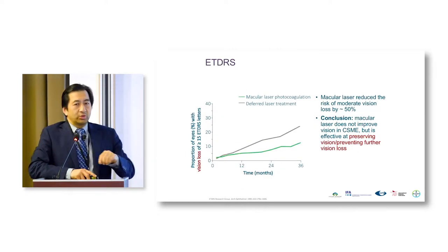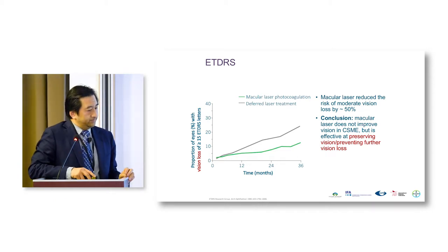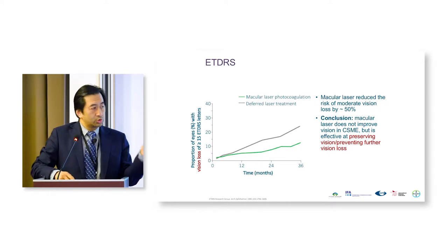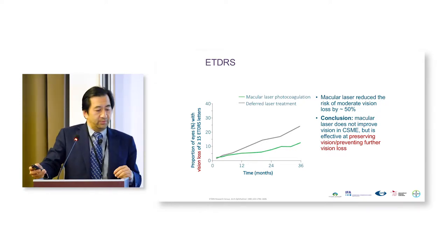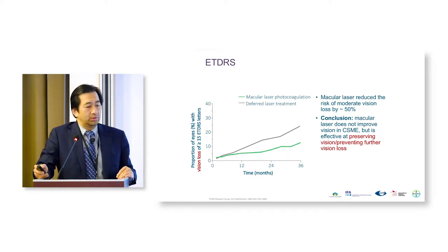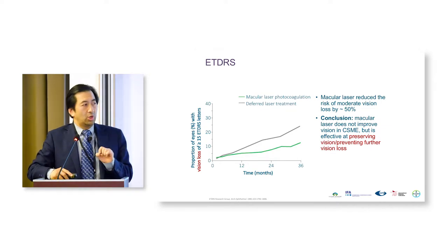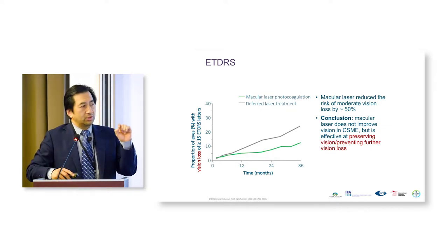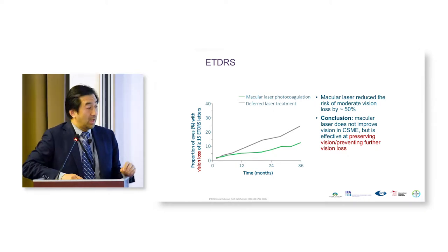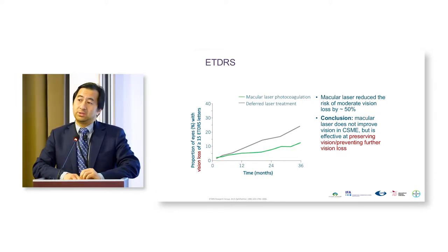Originally we had laser, and this is the Early Treatment Diabetic Retinopathy Study. This was the era when we tried to preserve vision and prevent visual loss — that was the whole goal. On the y-axis you see visual loss: we were reducing visual loss. We reduced it by 50%. That's what macular laser did, and it worked well.